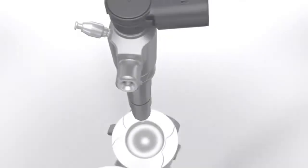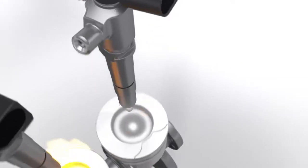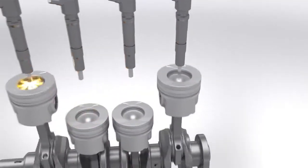This unique design, called mirror swirl, optimises the burning process for higher torque, lower emissions and reduced fuel consumption.